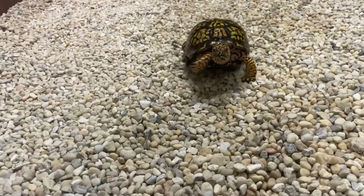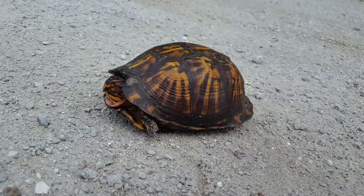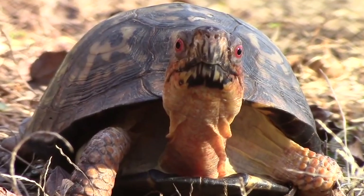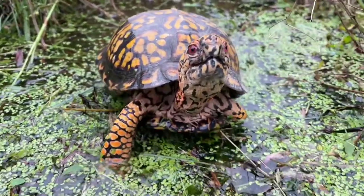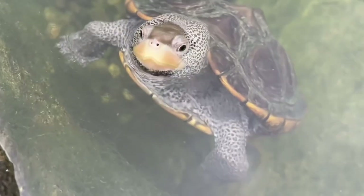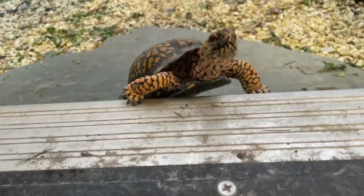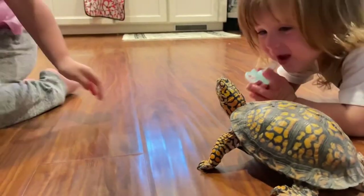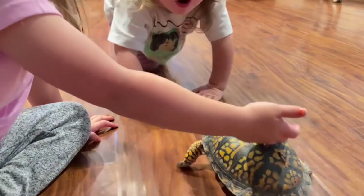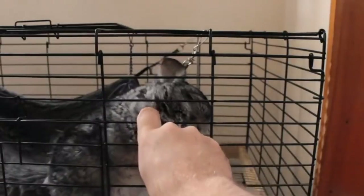Box turtles can be a cute companion too, and looking after them can be easy as they carry their own homes with them. They are not anywhere for a long time, as they can live up to 50 years. They like to soak themselves in water to hydrate from time to time, but that doesn't mean they can swim, as they're actually land turtles. So other than having pointy teeth and claws, they can make very adorable pets.